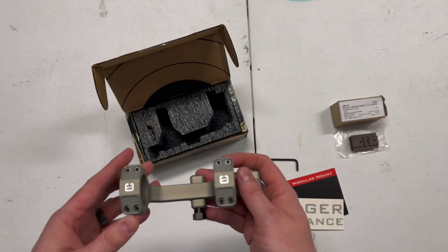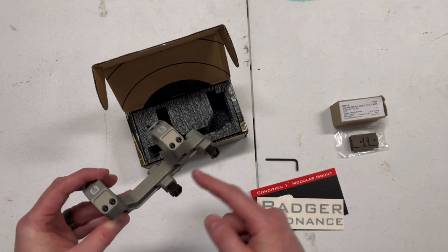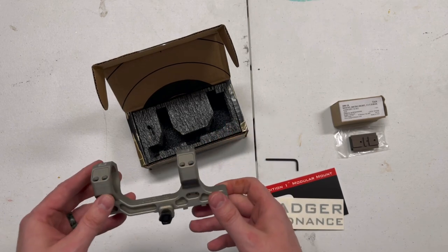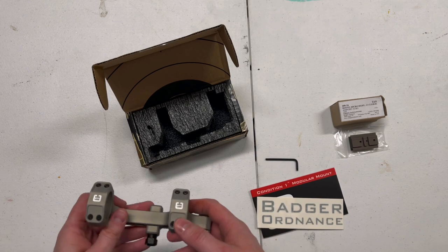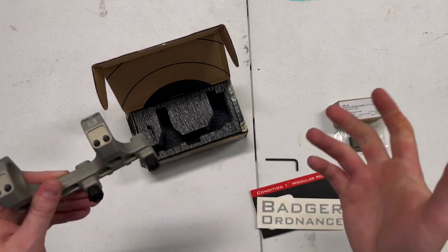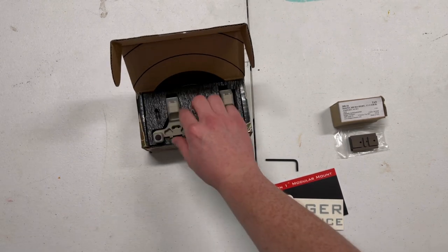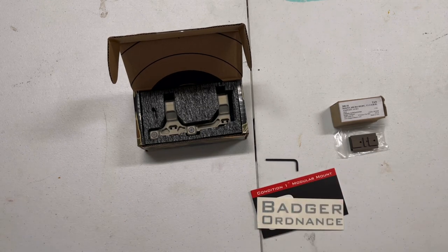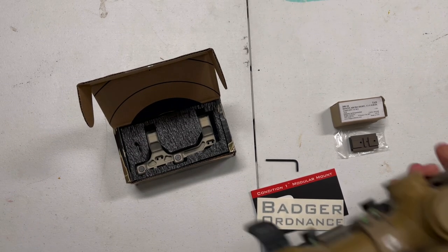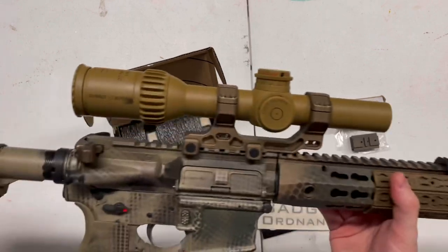Ten years ago a quick-detach mount was the way to go, but now pretty much everybody — Geissele, Badger, Unity — nobody's mounts are QD anymore, and that's not really a bad thing. Back then we all said the same thing: if the optic goes down I have to get to my backup irons. But there have been guys who have done things operationally who said it really wasn't an issue. I'm just a regular guy, so there's really no need for me to have to ditch this thing to get to backups — I don't even run backups.